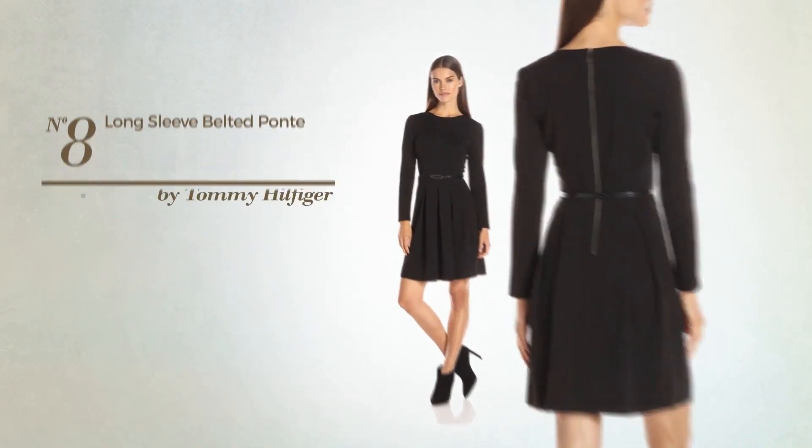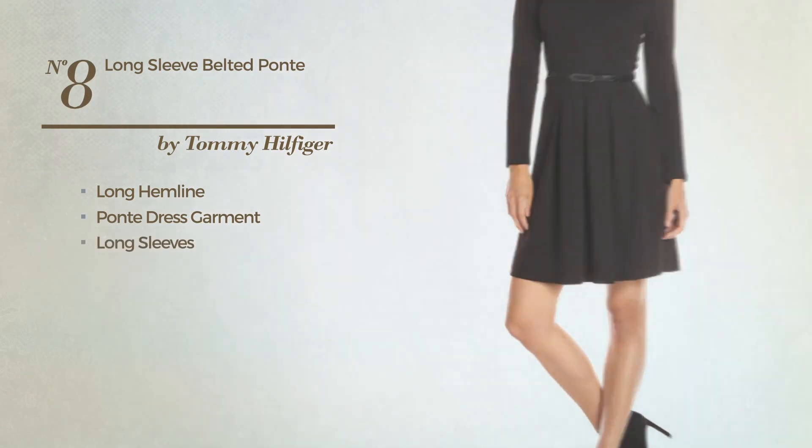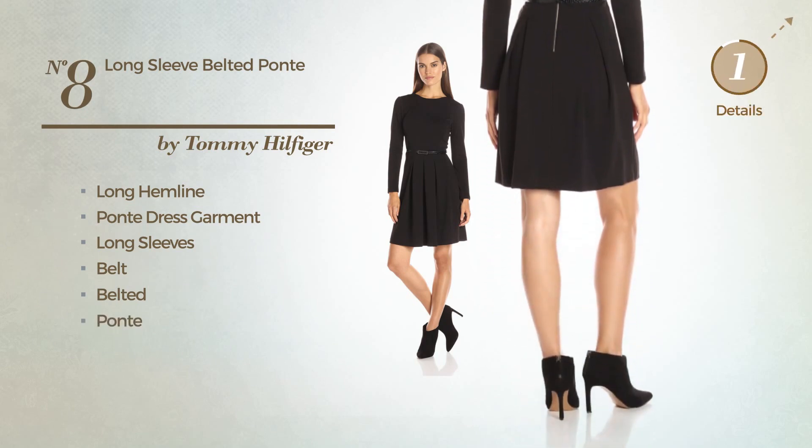Number 8: Long Hemline Ponte Dress Garment. Featuring long sleeves, as well as a belt. Crafted from comfortable Ponte. Available merely in this color.